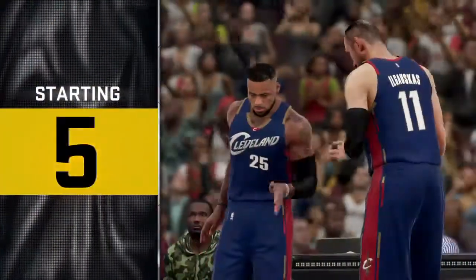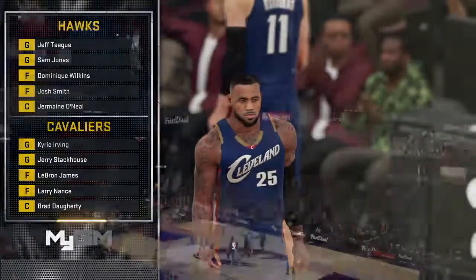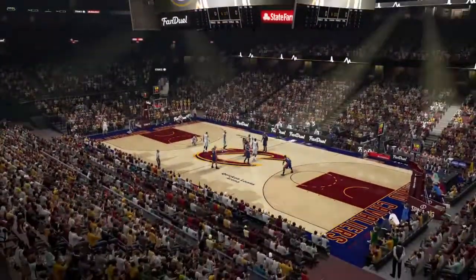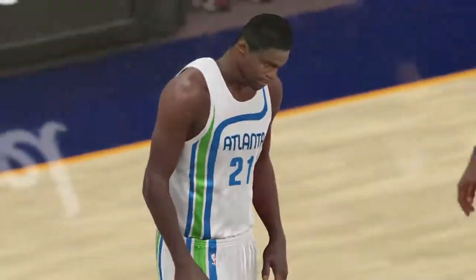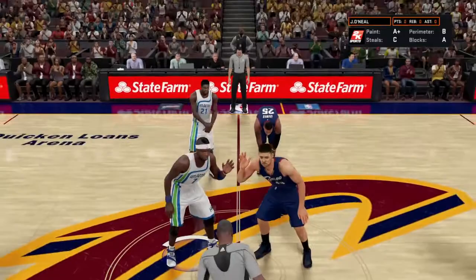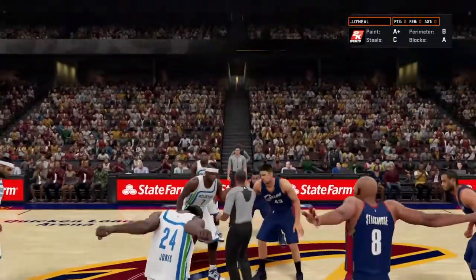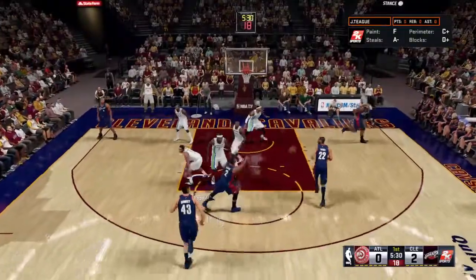This is so beautiful. Cavaliers have an Eastern Conference contest on their hands as they prepare to defend their home court here at the Quicken Loans Arena in Cleveland. The Hawks will kick off their road trip right here. They sit at 11th in the East right now. They have the starting five on the floor on the court for Atlanta.